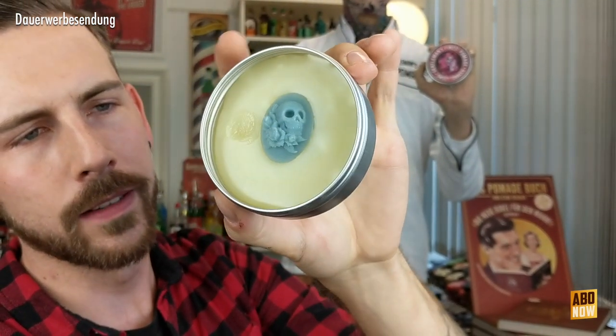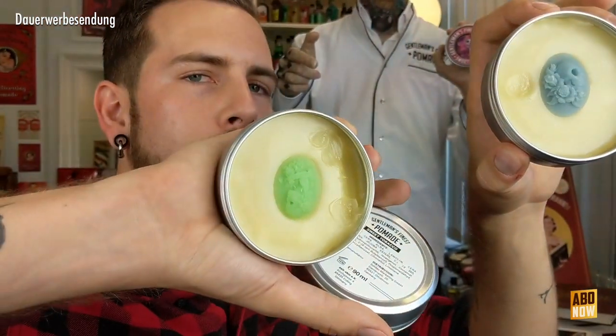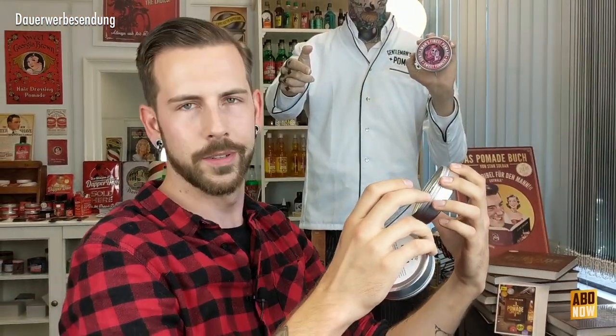Dieser Totenkopf ist dann auch als Brosche drin. Diese Brosche besteht ebenso wie der ganze Inhalt da drin aus derselben Pomade. Man könnte sie tatsächlich auch in die Haare schmieren, aber das ist natürlich ein bisschen schade drum, weil es echt ein schönes Kunstwerk ist.